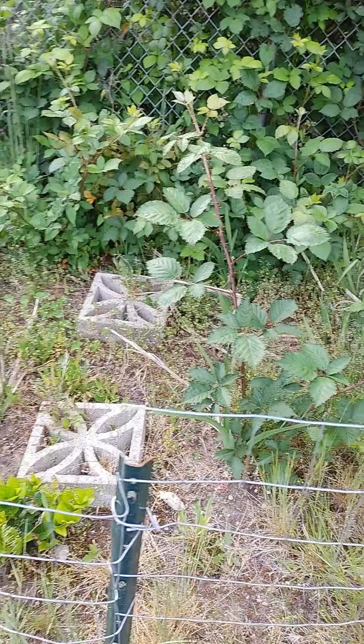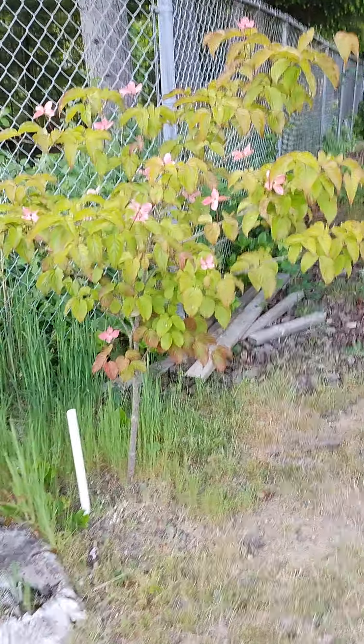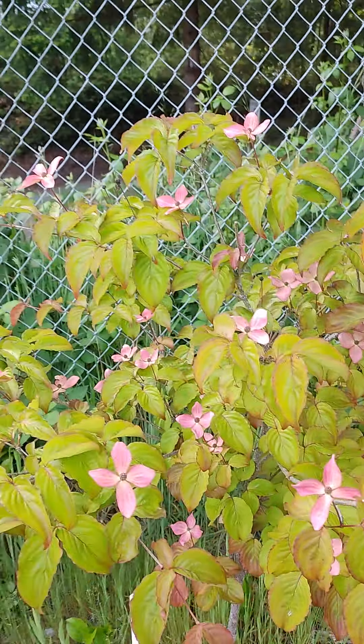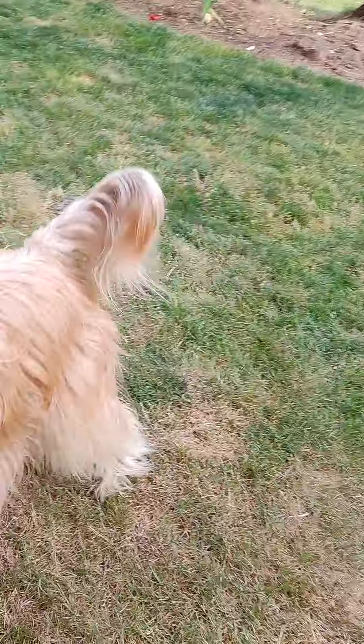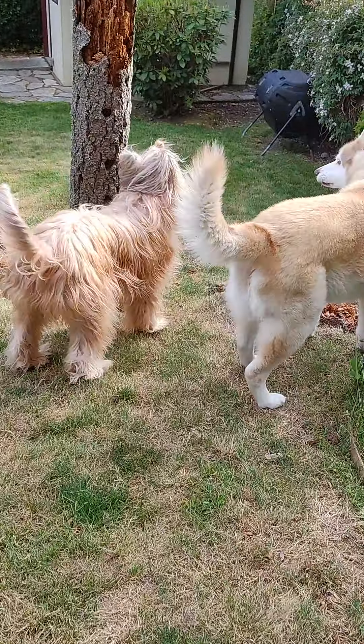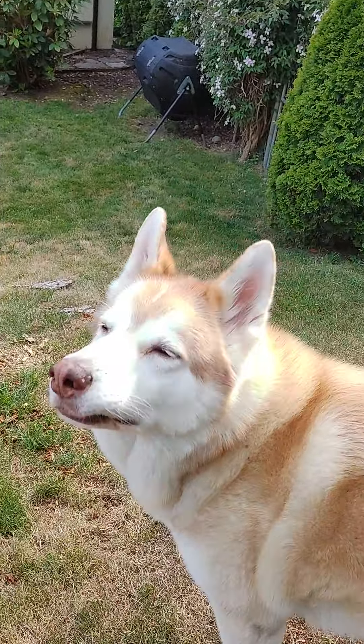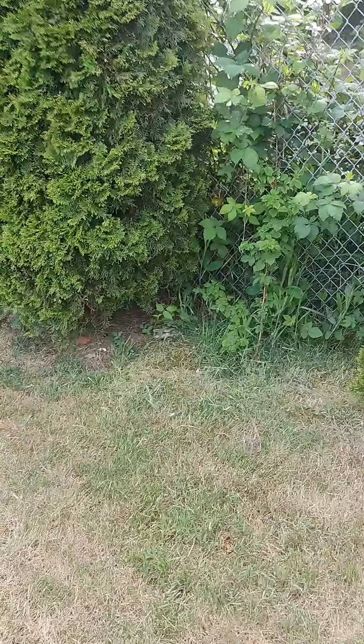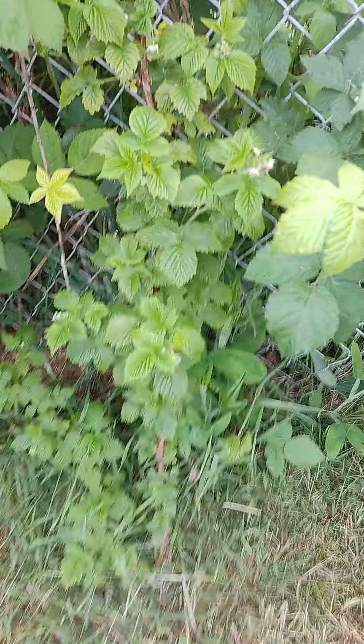I have to dig out all the grass and stuff. This was a dogwood — somebody gave it to me for Mother's Day, I think. Might have been my birthday, can't remember. Hi! Come on, let's keep showing stuff.